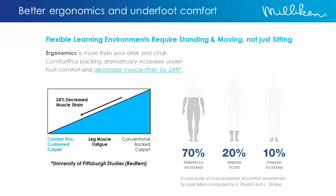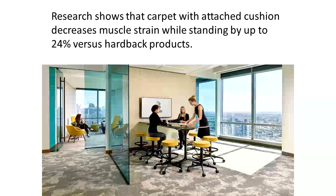Today's workplace is significantly different than it used to be. It's not unusual that upwards of 70% to 80% of people are either standing to do their job or a combination of sitting and standing. When you have a cushion on the back of the carpet tile, that brings underfoot comfort and also adds ergonomic improvement. Studies from the University of Pittsburgh show that standing on a cushioned back carpet tile versus a hardback can reduce muscle strain by as much as 24%. Teachers in particular appreciate this — when they stand and teach all day and their feet don't hurt at the end of the day, it makes a huge difference in their productivity.